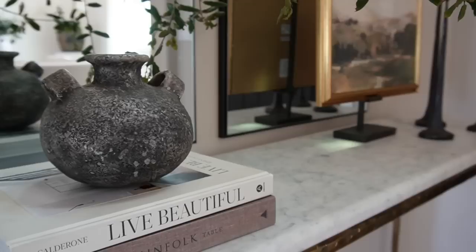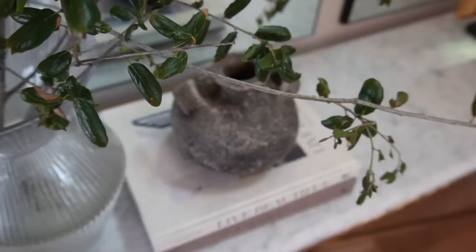Next to that vase I have two coffee table books with an antique handled vase on top of them. I recently picked it up from a really fun antique shop here in my hometown and just thought it was a really beautiful element to add.